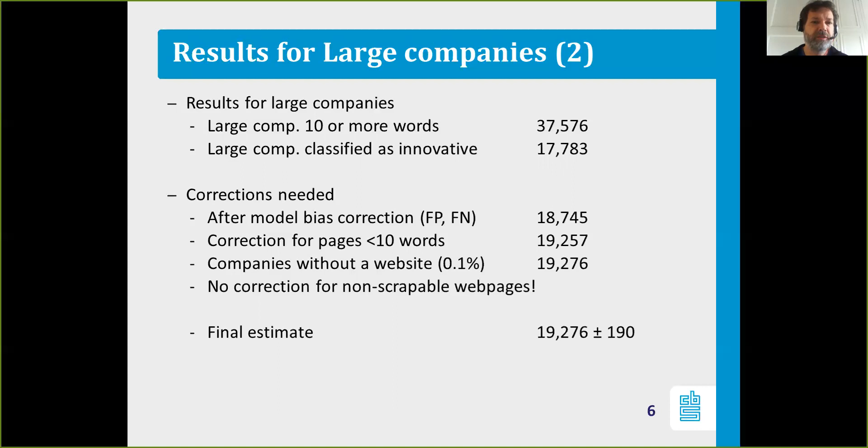From the data available from the CIS survey for a dataset of small companies, we also looked at how many innovative companies don't have a website. There's a very small group of innovative companies without a website — we estimate that to be 0.1%. We correct our final estimate for that as well. So in the end, our estimate based on the text-based model is 90,276, plus or minus a confidence interval of 190, for the large number of companies in the Netherlands.